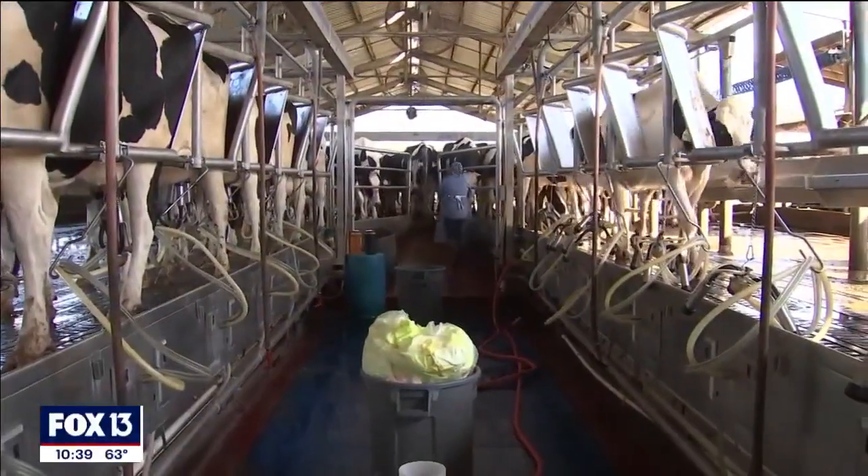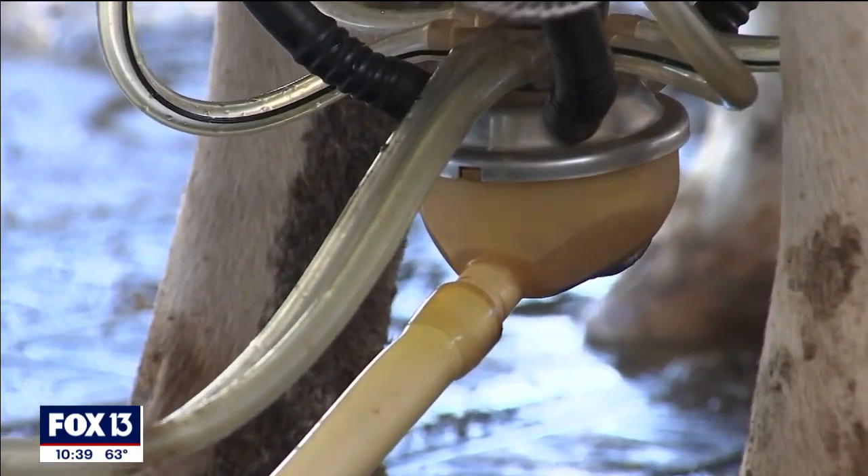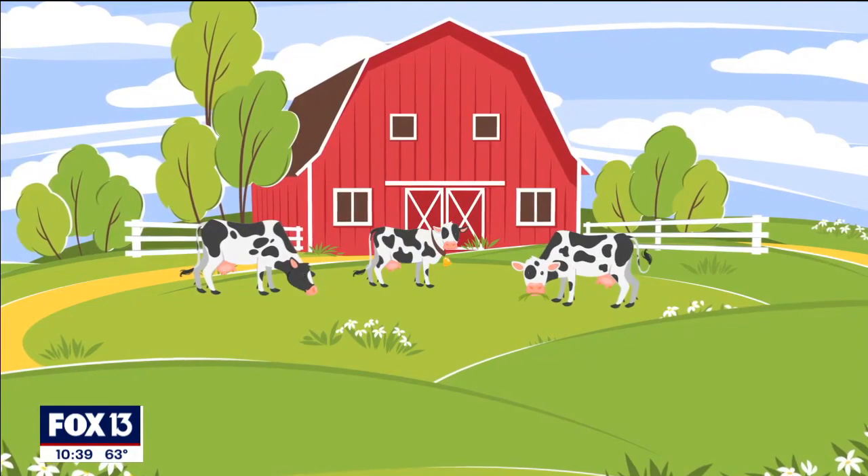Some cows at M&B Dairy Farm are making a new kind of milk — A2 milk. We are evolving our herd into being an A2 only herd. So what does that mean?